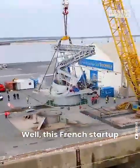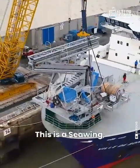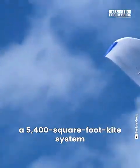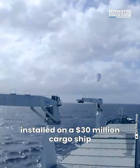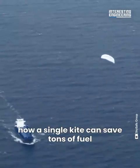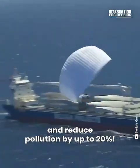This French start-up decided to reinvent the sails. This is a Sea Wing — a 5,400 square foot kite system installed on a 30 million dollar cargo ship that's going to sail back and forth to prove how a single kite can save tons of fuel and reduce pollution by up to 20%.